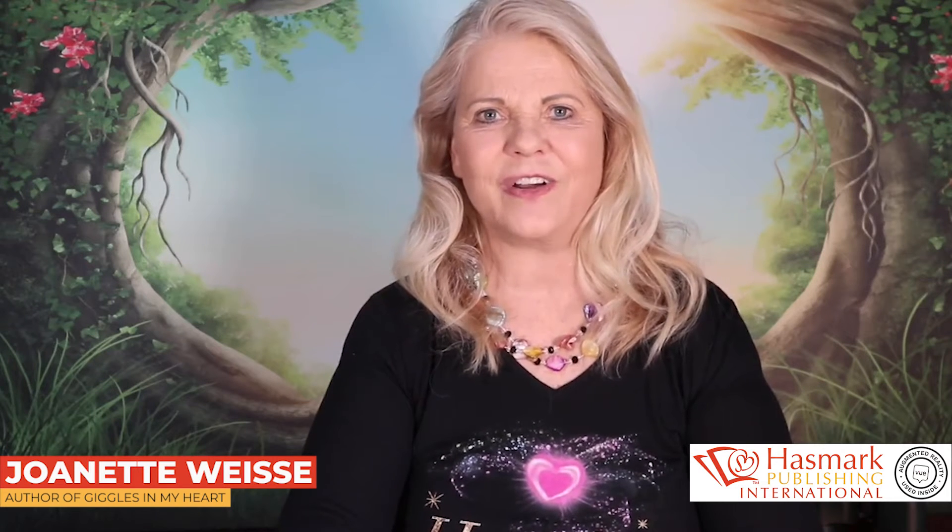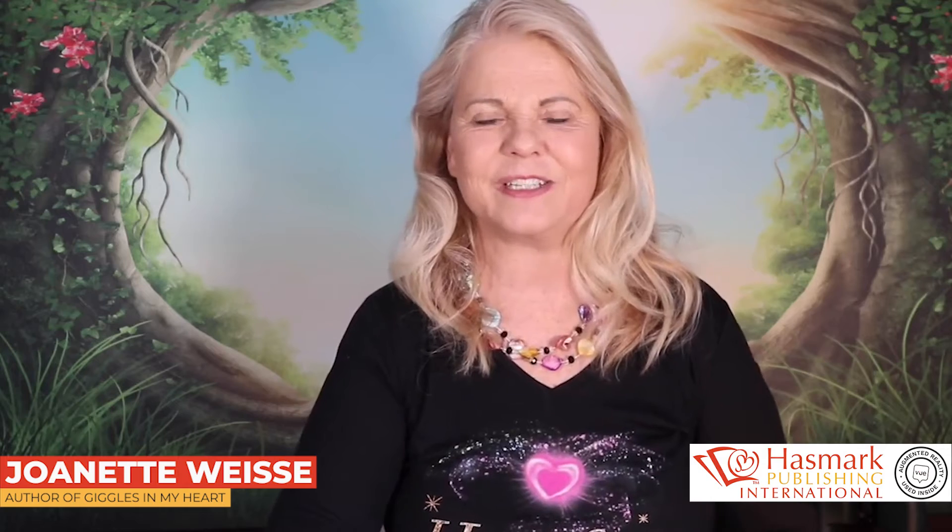I'm Dr. Jonette Weiss, a children's author, and I've written a series of children's books called The Giggles in One In My Heart series of books.